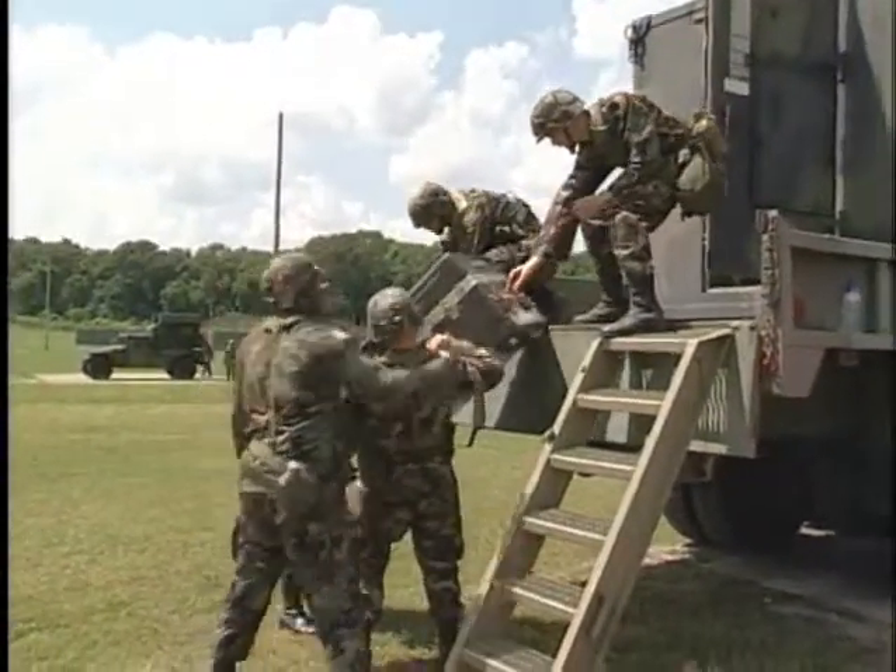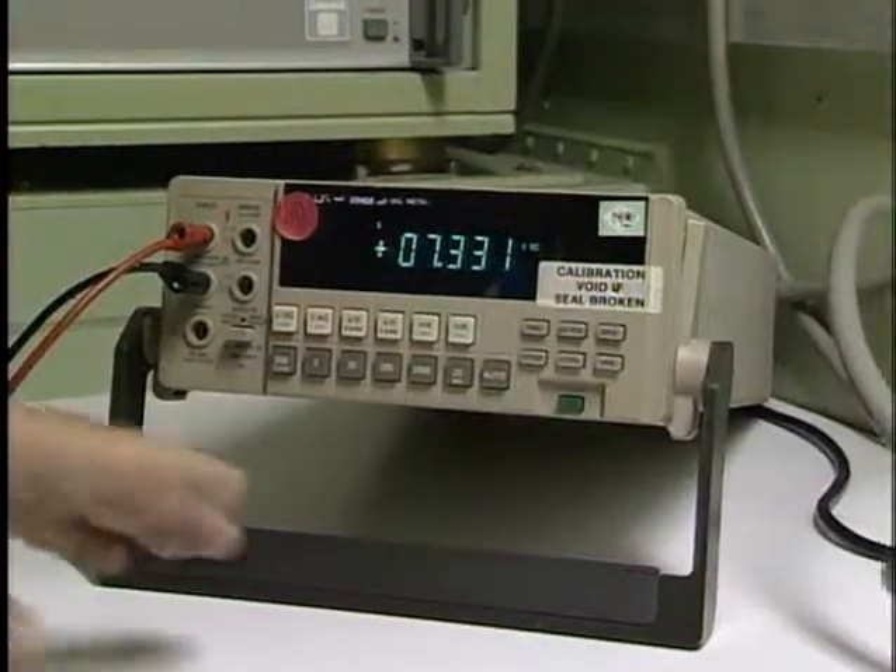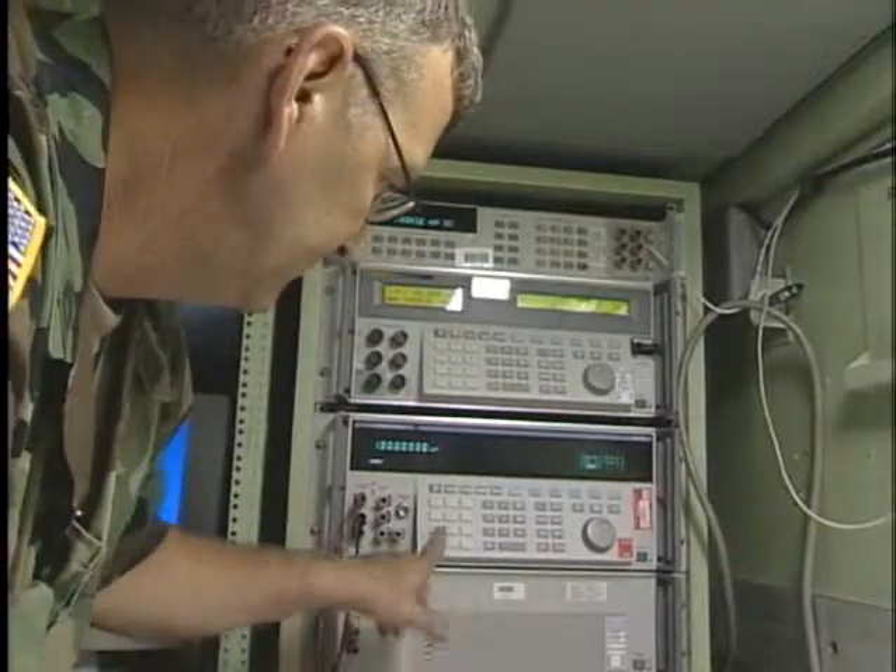After your initial entry training and advanced individual training, you'll work long hours in the field, day or night, where your duties in a portable shop may be to calibrate or repair test equipment, or test its performance and adjust components for best results.